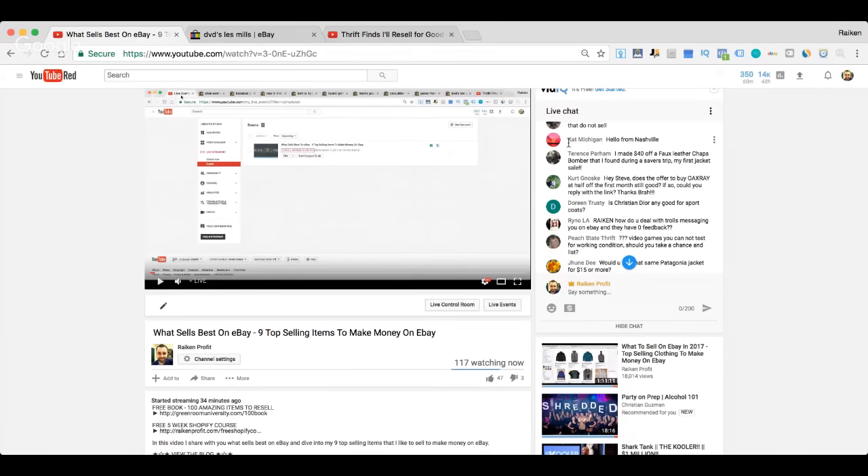Rhino asks how to deal with trolls messaging on eBay. I typically just ignore it. I used to release my eBay name, so I've since created a new store that I don't put on YouTube just to avoid trolls. If you're a YouTuber you're gonna get a ton of trolls coming to your store. If you're not a YouTuber and people are messing with you, just ignore the message and block them — it's not worth your time.